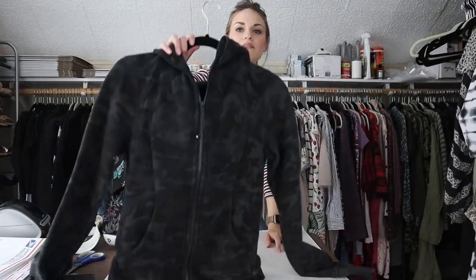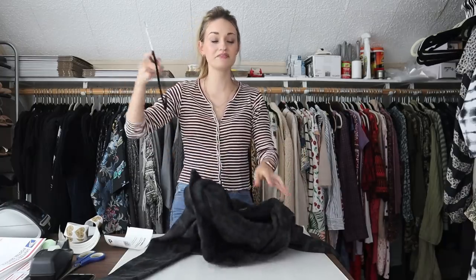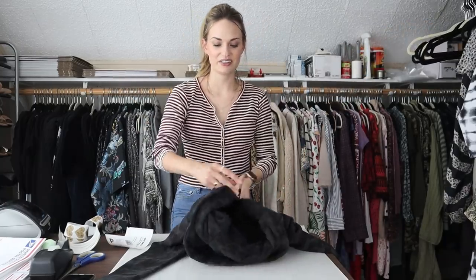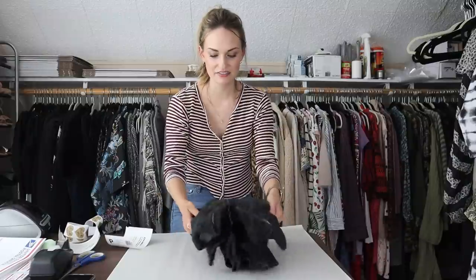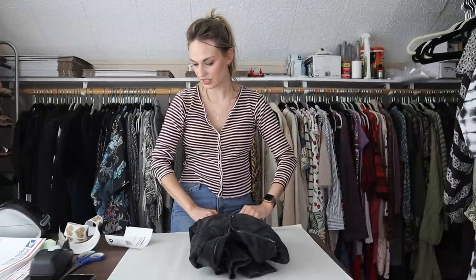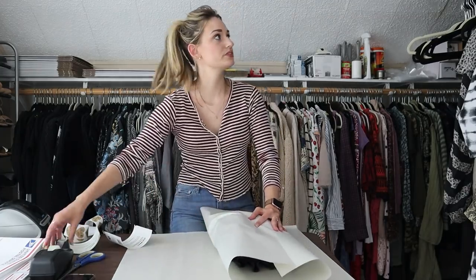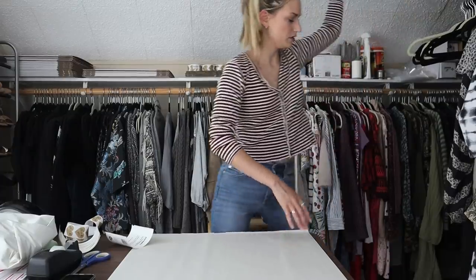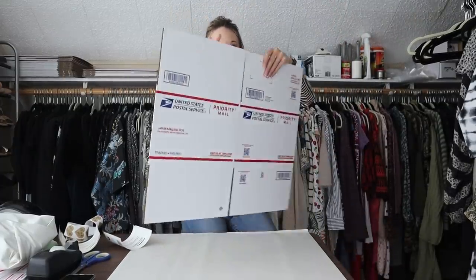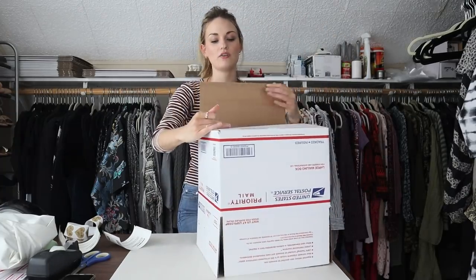Okay, next we have another bundle — a four-piece bundle. First item is this Lululemon hoodie, very newly listed in a camo color. This was a very exciting $2 find in excellent shape. I was shocked when I found it — definitely made my whole day. I'm going to use USPS box number seven, which is free from USPS.com. I have a list of all the boxes I order in the description as well as a list of all my shipping supplies.